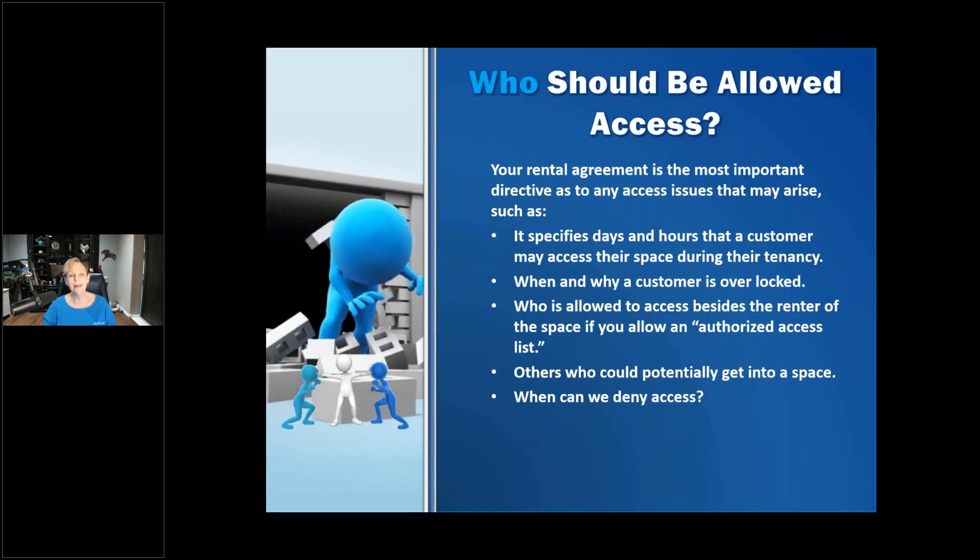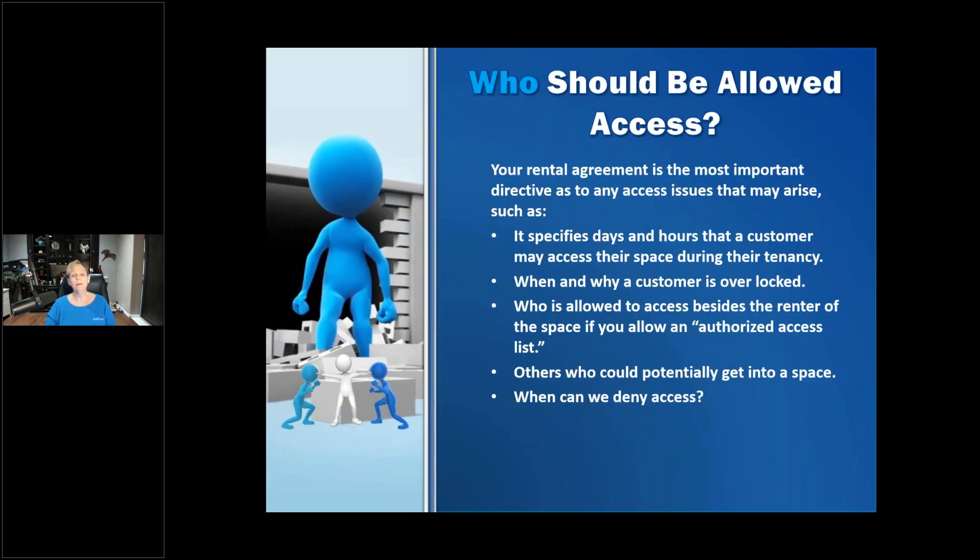So who should be allowed access? Your rental agreement is the most important directive you have about access issues. It really needs to specify the days and hours that a customer can access the space during their tenancy. Some stores don't allow 24-hour access, so it's very common to limit the hours they can actually be there.